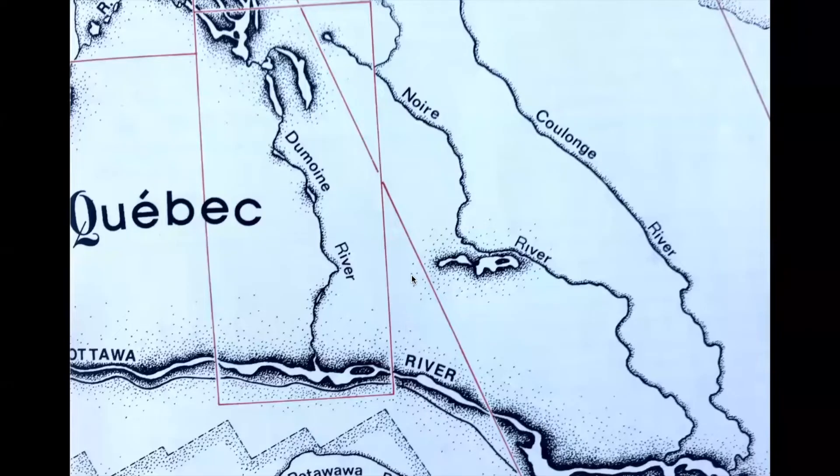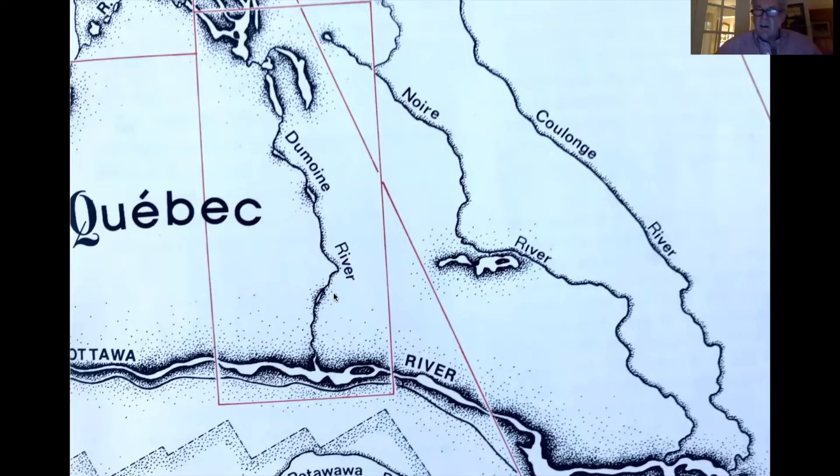Just to orient you a bit, the Des Moines River is one of three rivers that we call the three sisters: the Collange, Noir, and Des Moines. It's one of about 10 tributaries of the Ottawa River, and to the best of my knowledge it's the only river that is a major tributary of the Ottawa that is not dammed or settled at the mouth.